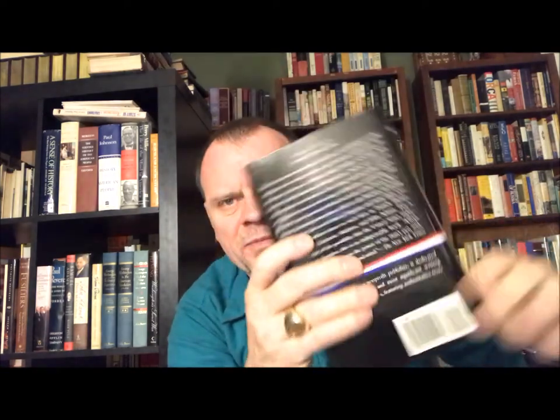Moving along, we have Jefferson himself: Writings — Autobiography, Notes on the State of Virginia, Public and Private Papers, Addresses and Letters. This came out in 1984; I have the 19th printing. Merrill D. Peterson wrote the notes and selected the contents for this volume.